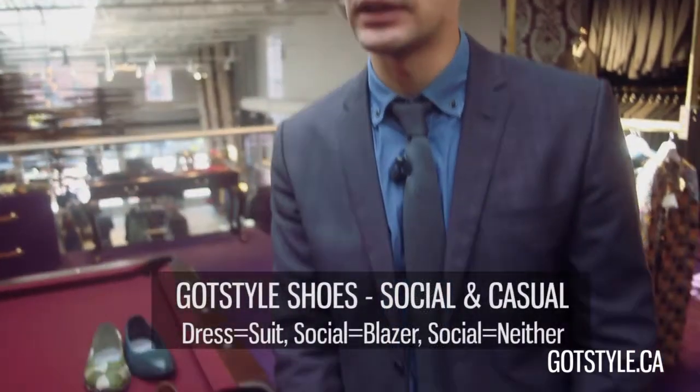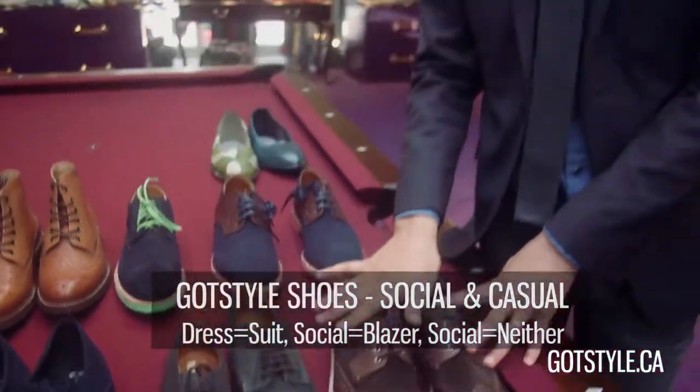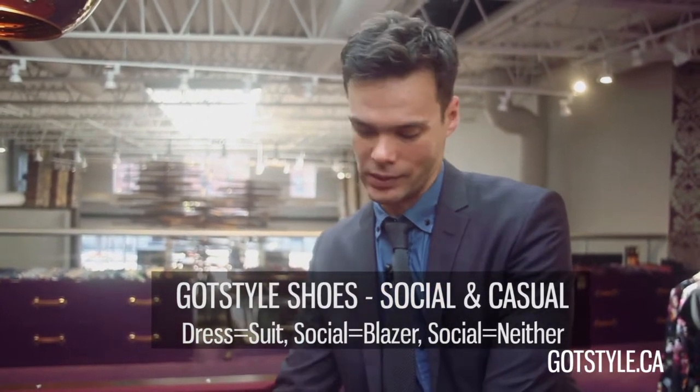By dress I mean you're wearing a suit. By social, with this collection, you're wearing a blazer. And with your casual collection you're not wearing a suit and you're not wearing a blazer — you're on the weekend and you're relaxing.